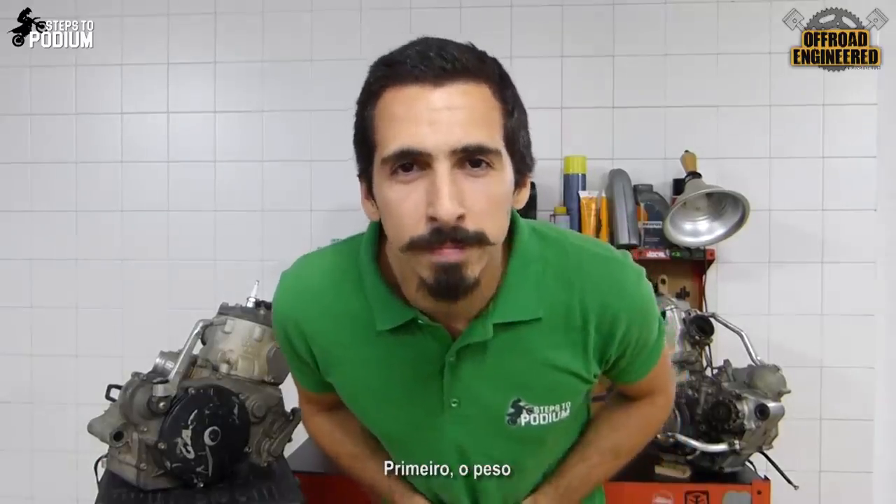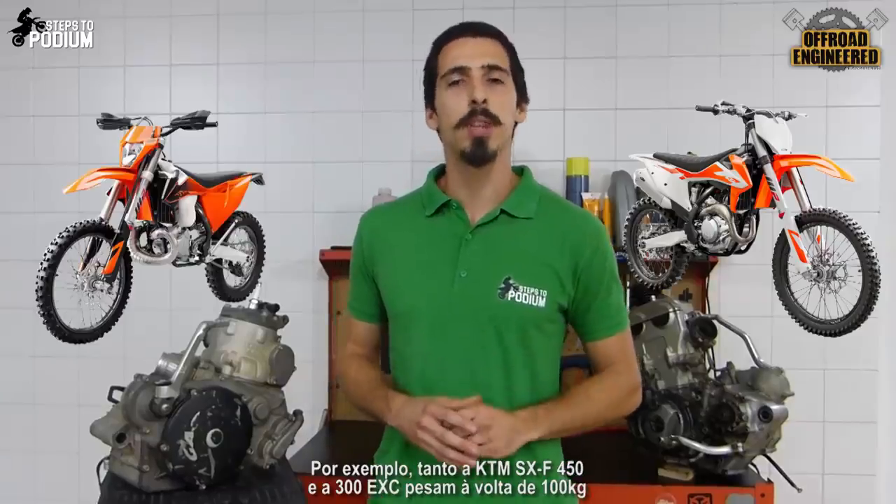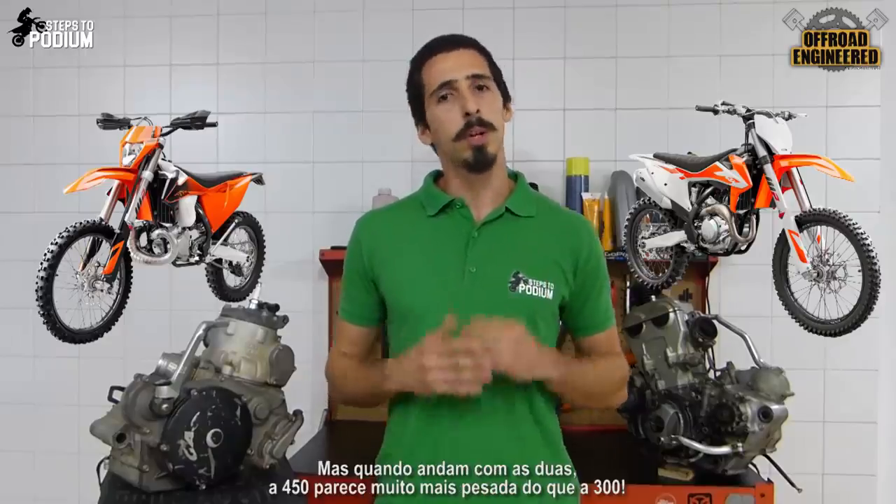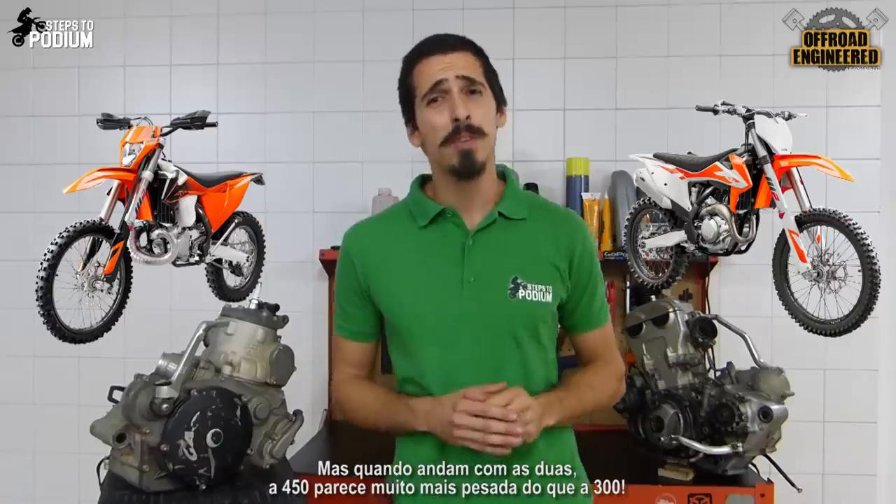First, the weight. For example, both the KTM 450 SXF and the 300 EXE weigh around 100kg, with a little difference of one or two kilos. But when you ride them, the 450 will feel way heavier than the 300. Why is that?